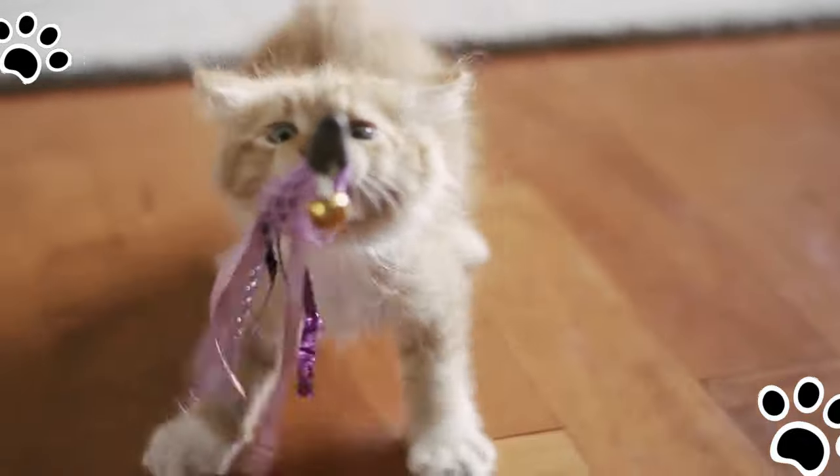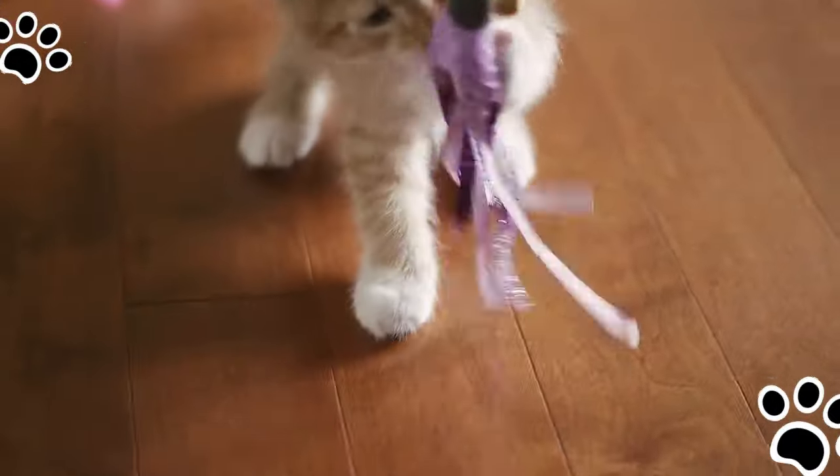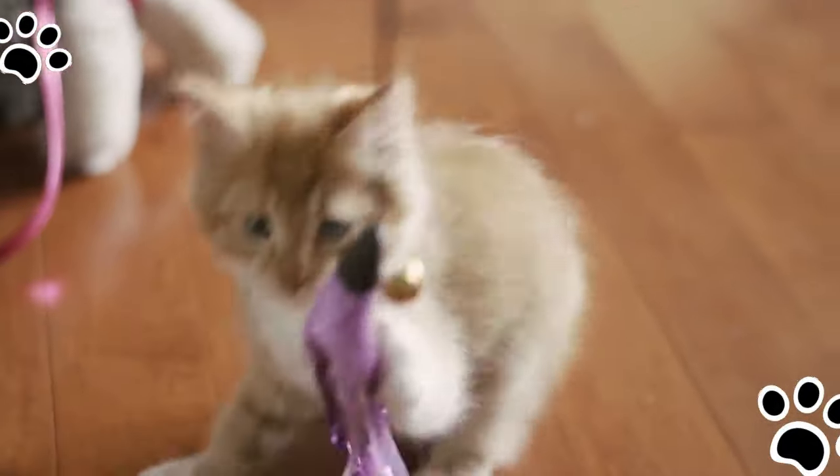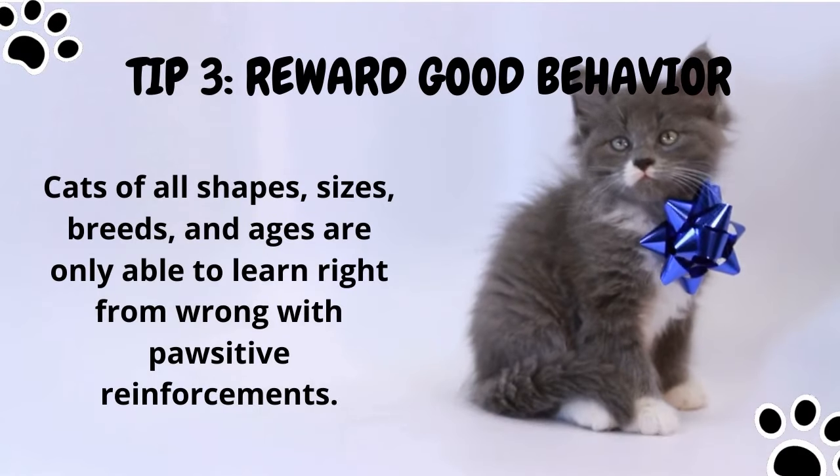A laser game pointer for cats is one way of preventing them from damaging your other belongings. If not a laser pointer, a chew toy is a great alternative because they at least have something they can sink their teeth into.